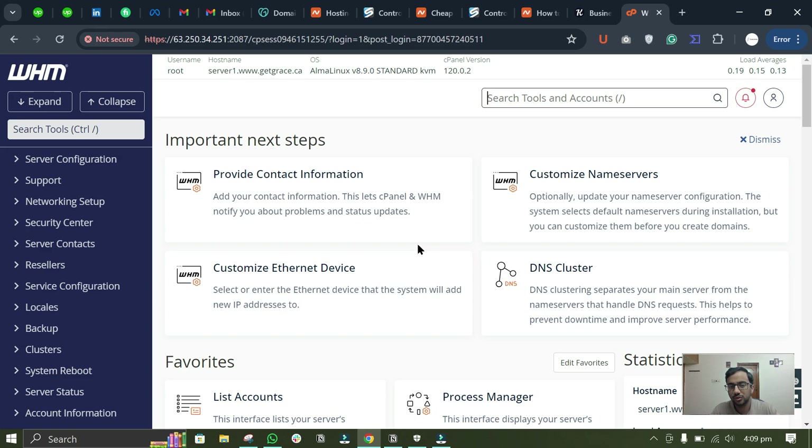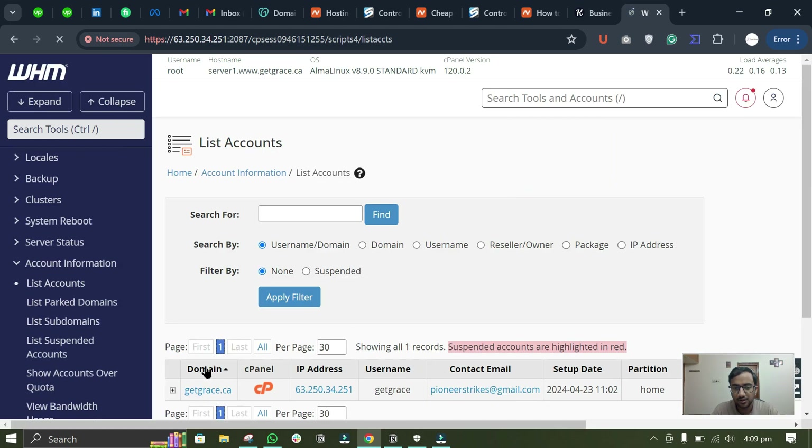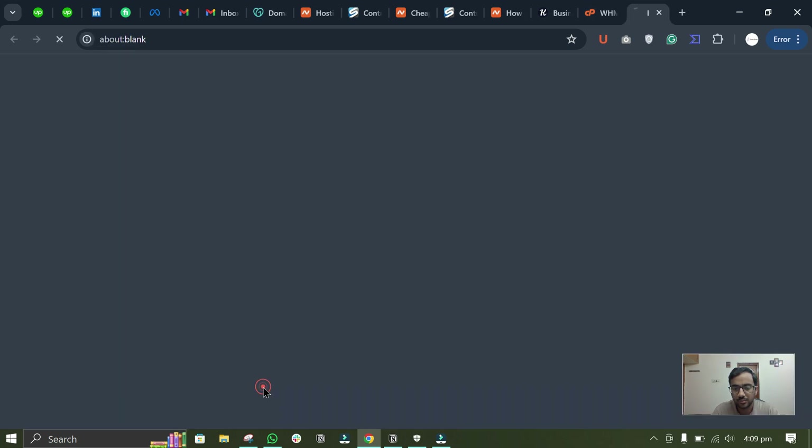To install WordPress, first we have to create a cPanel account. Search for 'List Accounts' and click on it. Here you will see your cPanel details. If you have not created a cPanel yet, you can watch my separate video on that — I will provide the link in the description and comments. To log in to cPanel, just click on this cPanel button.